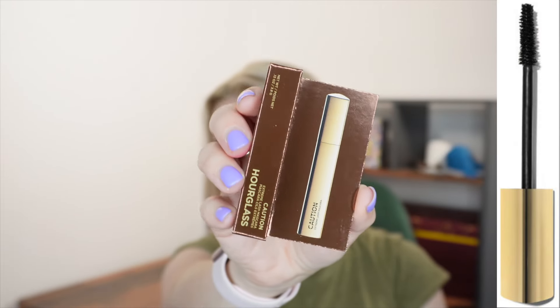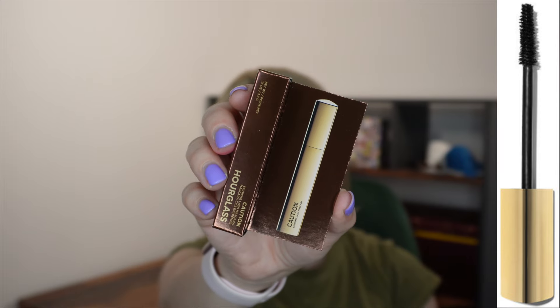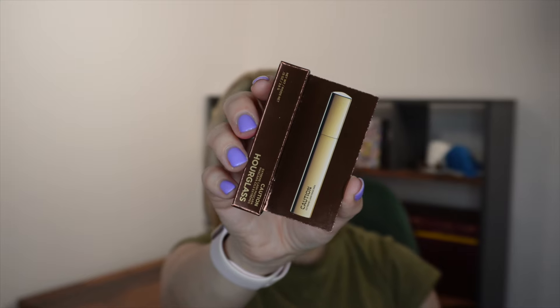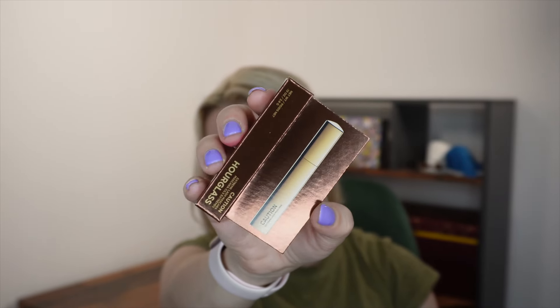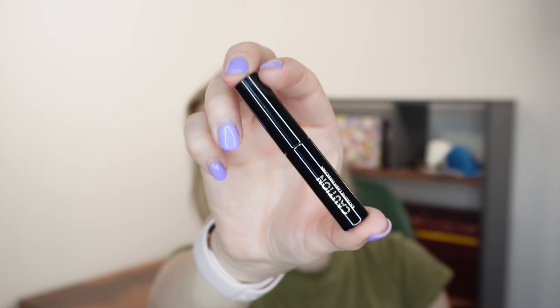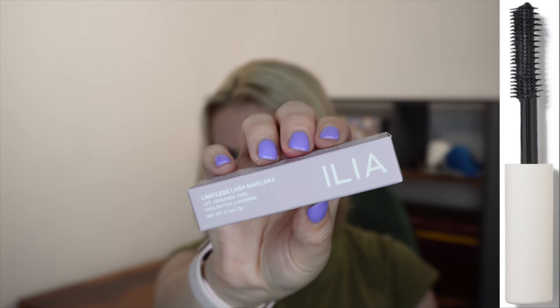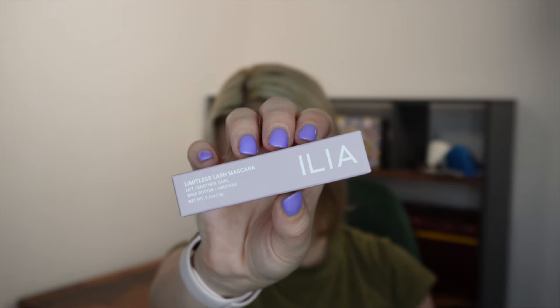Then we have a mascara from Hourglass — the Caution Mascara. This is a sample size rather than a travel size; a full size is 9.4ml for £31 and this is 3.8 grams, worth about £12.53. Next is the Ilia Limitless Mascara in the shade After Midnight — this one is classed as a travel size at 3 grams, retailing for £14. I like the name and the packaging looks great.